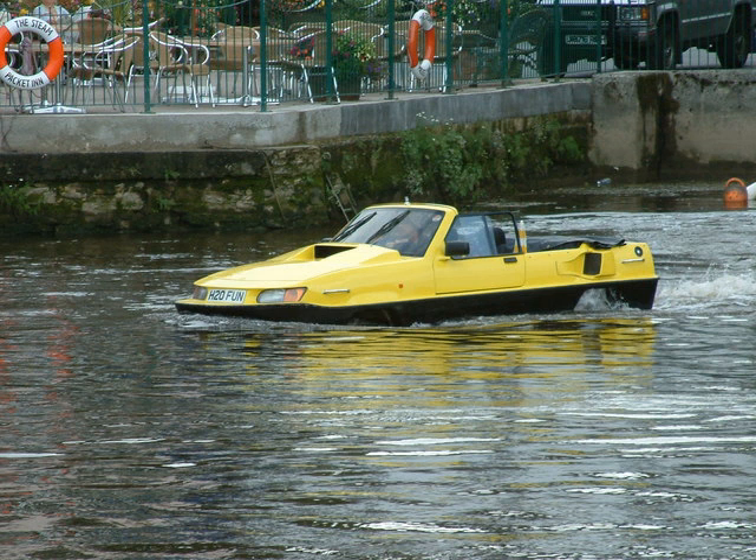Amongst the smallest non-air cushioned amphibious vehicles are amphibious ATVs. These saw significant popularity in North America during the 1960s and early 1970s.